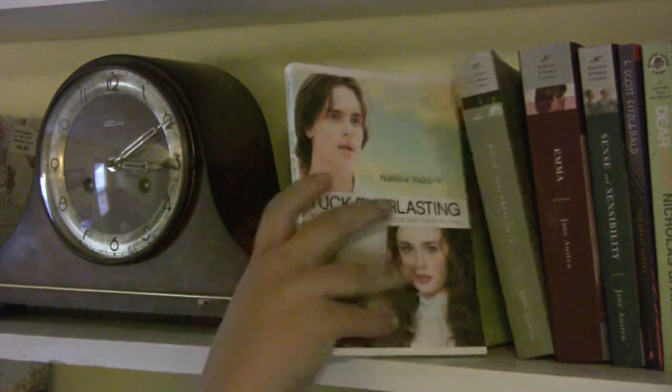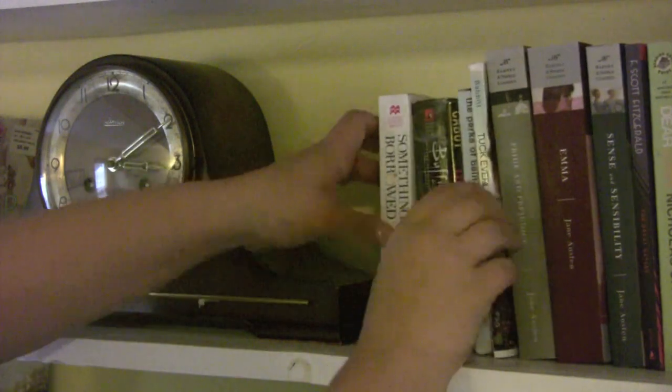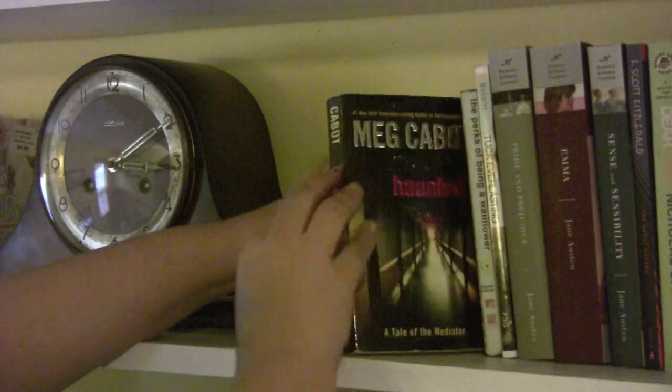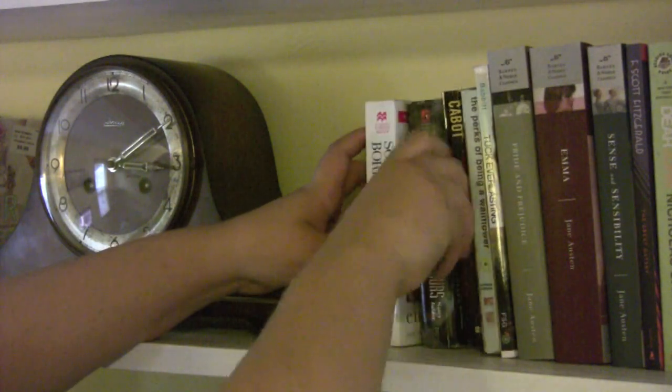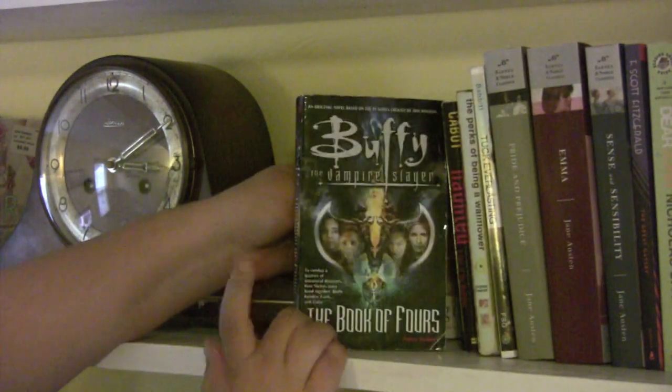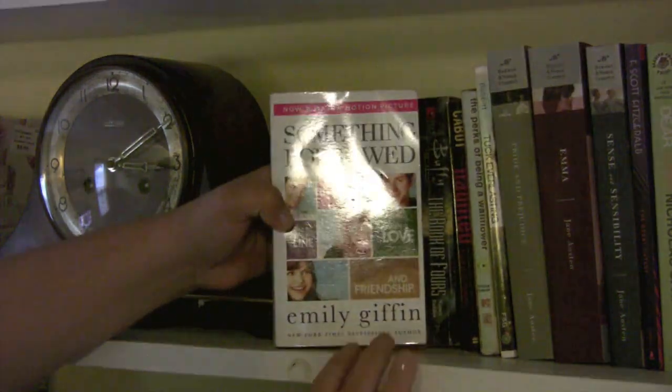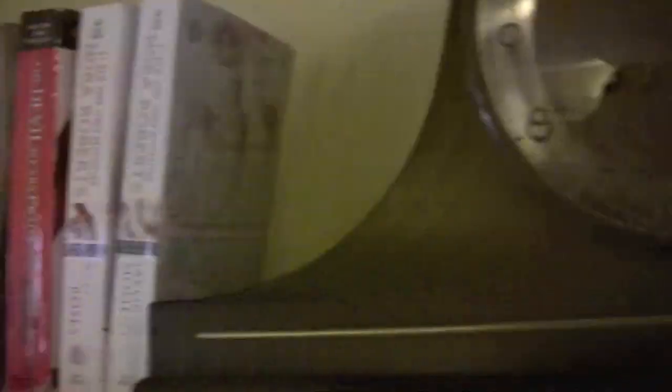Sense and Sensibility by Jane Austen. Emma by Jane Austen. Pride and Prejudice by Jane Austen. Tuck Everlasting by Natalie Babbitt. The Perks of Being a Wallflower by Stephen Chbosky. Haunted by Meg Cabot. One of the Buffy books — The Book of Fours by Nancy Holder. And then I have Something Borrowed by Emily Giffin.